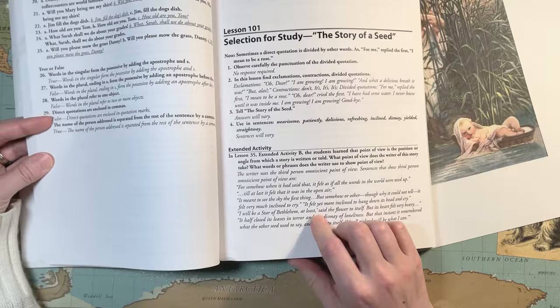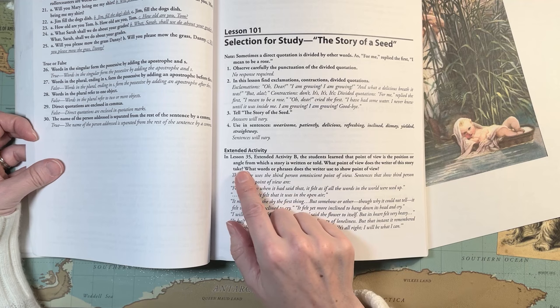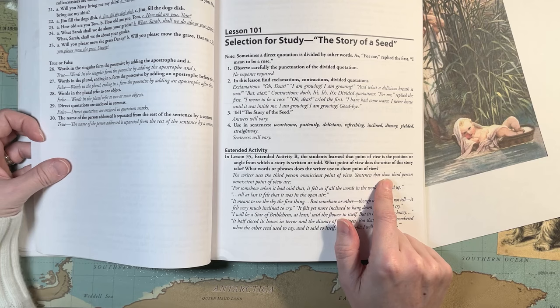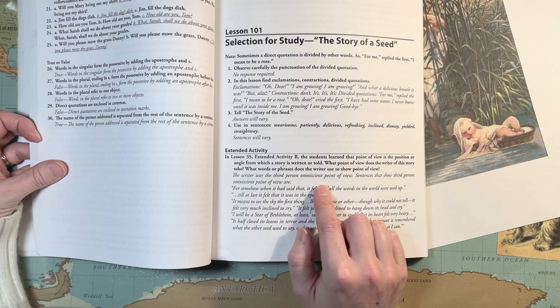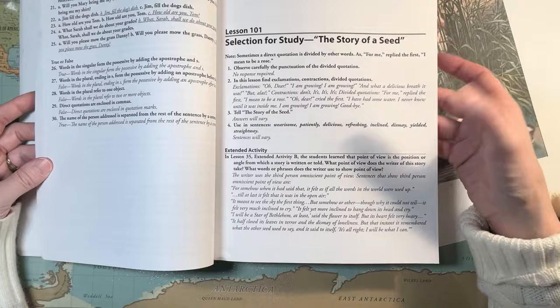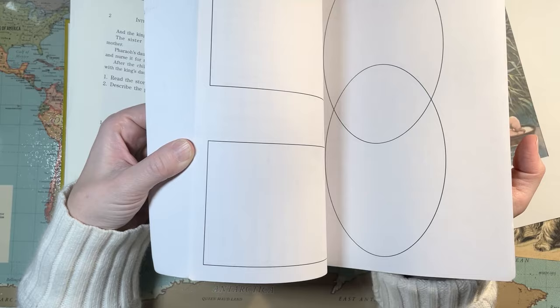In lesson 35 there's extended activity B: students learn that point of view is the position or angle from which a story is written or told. What point of view does the writer of this story take? What words or phrases does the writer use to show point of view? There are example answers given — 'The writer uses the third person omniscient point of view.' It's a bit odd because I don't see where point of view was formally taught in the textbook.